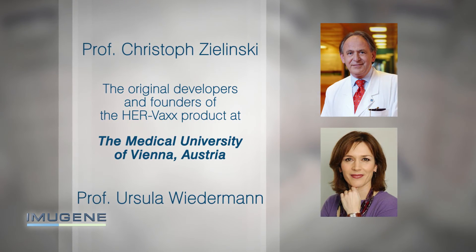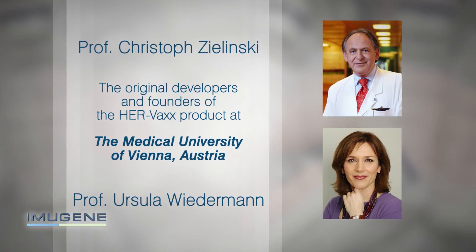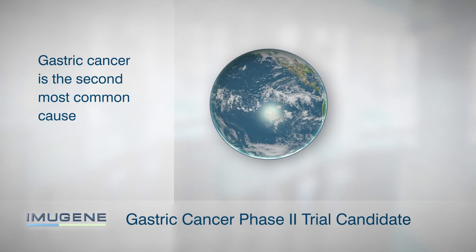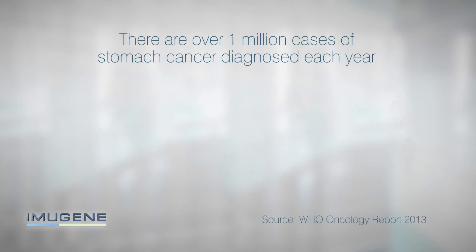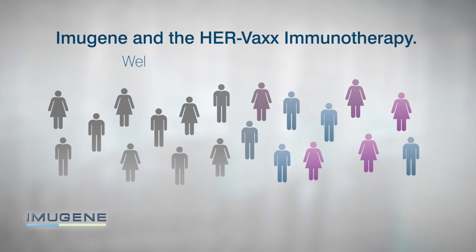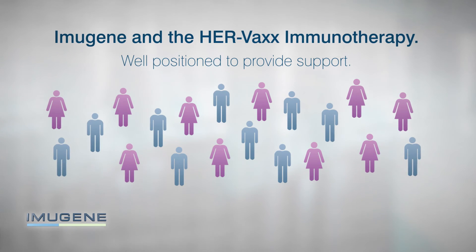Gastric cancer has been chosen as the candidate for the Phase 2 trial due to it being the second most common cause of cancer-related death in the world, with over one million cases of stomach cancer diagnosed each year. Imugene and the HERVAX immunotherapy are well positioned to provide support in this critical field of immuno-oncology.